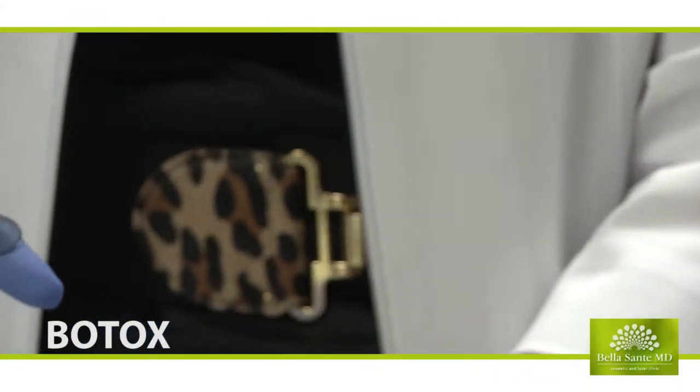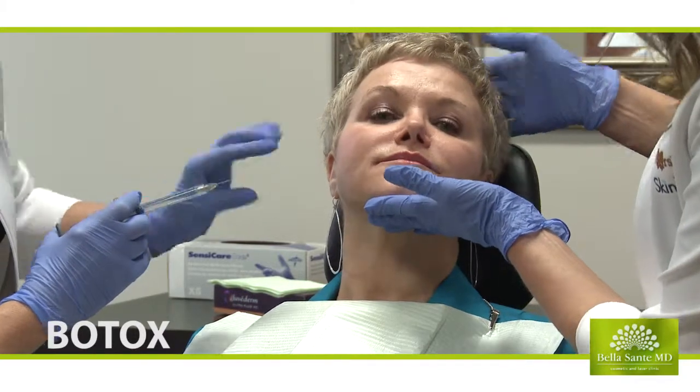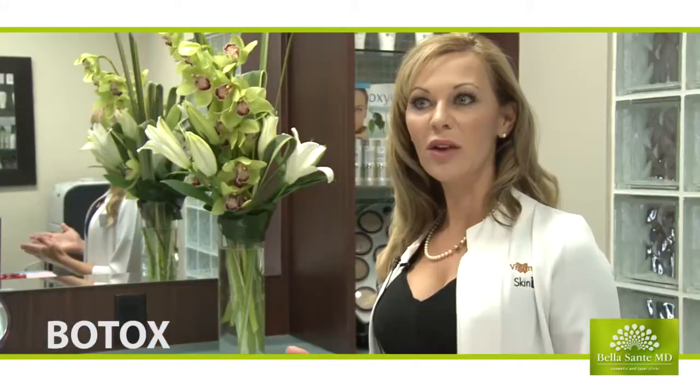The mechanism behind Botox, or any of the neuromodulators — because there's more than Botox available in Canada, there's also Dysport and Xeomin — is that these neuromodulators work on dynamic wrinkles.